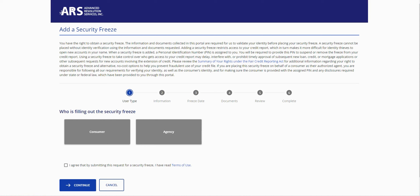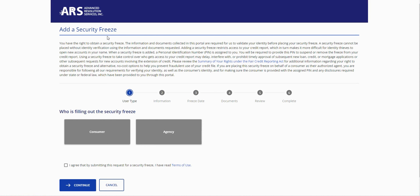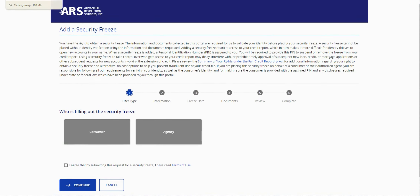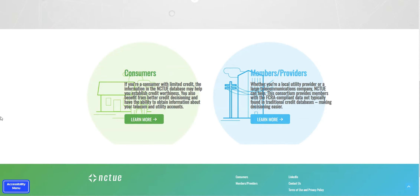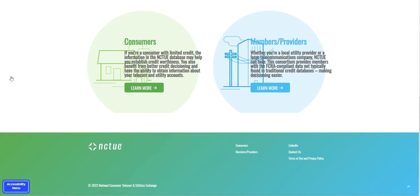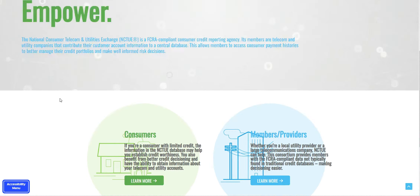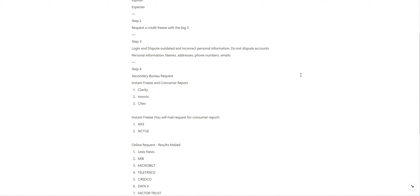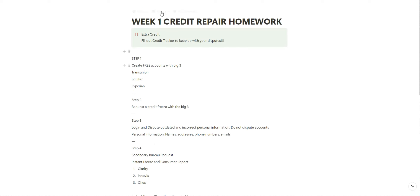ARS is another sub-bureau where it's important to place a security freeze — they also offer the online option. Finally, NCTUE is important if you've had any utilities in your name that may have been charged off or sent to collections. You want to place a freeze and request your information from NCTUE as well.